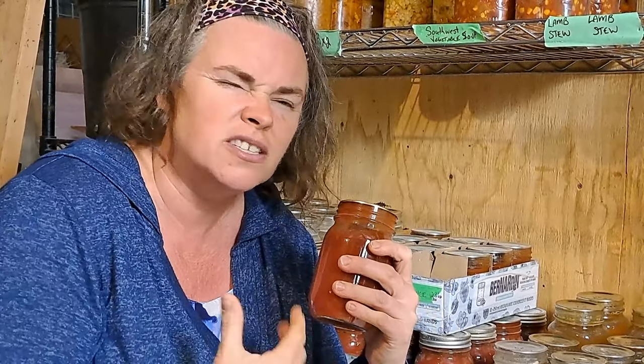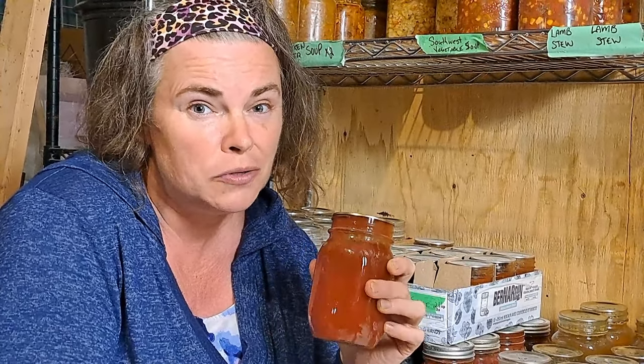One thing I'm finding this year — still tracking everything we take from the pantry — is we don't go through as much ketchup and barbecue sauce as I originally anticipated. So far beginning of May I've only used seven jars in total, and I have about 24 jars of ketchup and 16 or 17 jars of barbecue sauce, so I think we're going to be good on that for a little while.